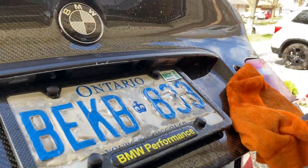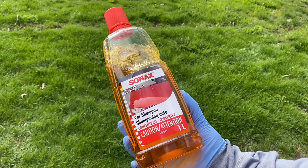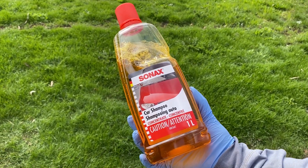These microfiber wash towels usually come in a pack of 5 or 10 and they come in an abundance of colors. Next, a must-have car wash product in my opinion is the Sonax Car Wash Shampoo.